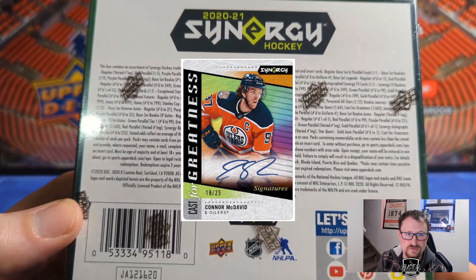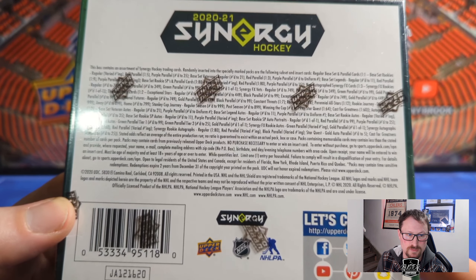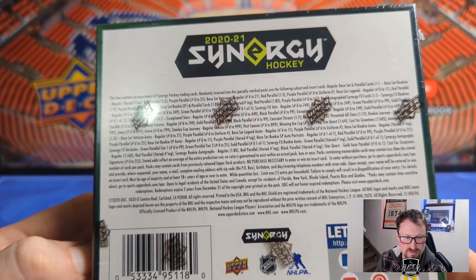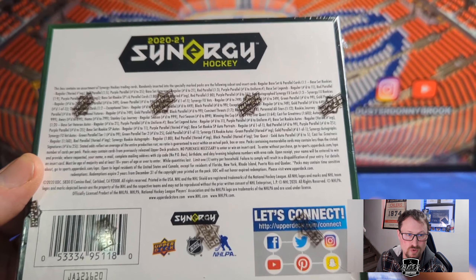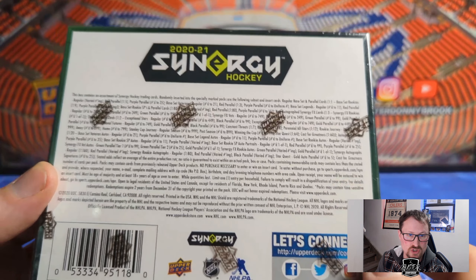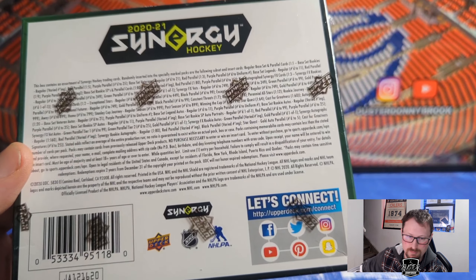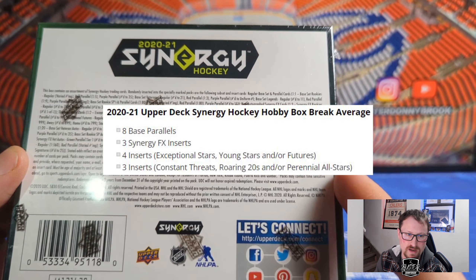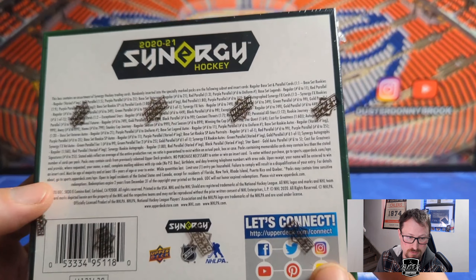Cast for Greatness is one in 60, star quest one in 64. For autographs: base autos — veterans numbered to 21, legends to 11, rookies to 21, rookie short print portraits are one-of-ones. New for 2020-21 are cast for greatness signatures — actual metal cards — top 10 players, all numbered to 25, with McDavid in that one. There's also a bounty program, though hopefully I don't hit any of those or a Kaprizov redemption.